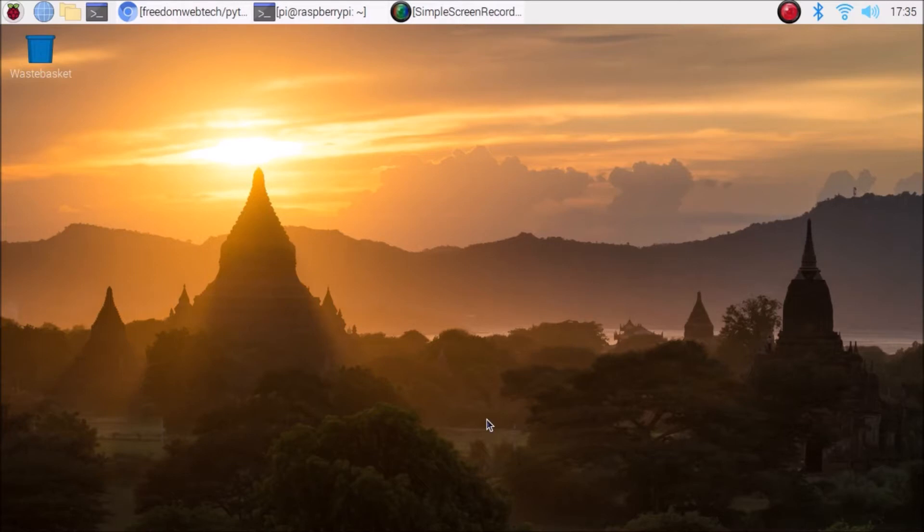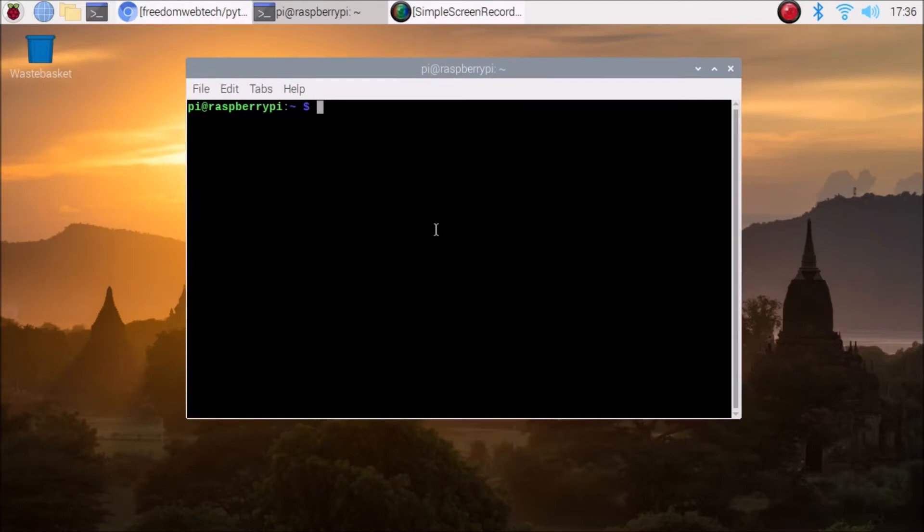I have the latest Raspbian OS installed on our Raspberry Pi 4. I used the Raspberry Pi Imager software to install the 32-bit version of Raspbian OS. I have also updated and upgraded the packages, but if I run the command 'sudo python3 --version', the version is 3.7.3, which is a very old version available on Raspbian OS.